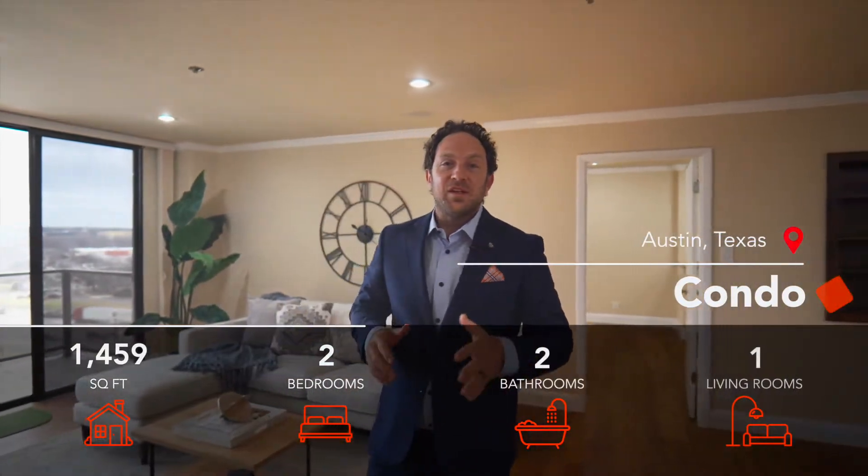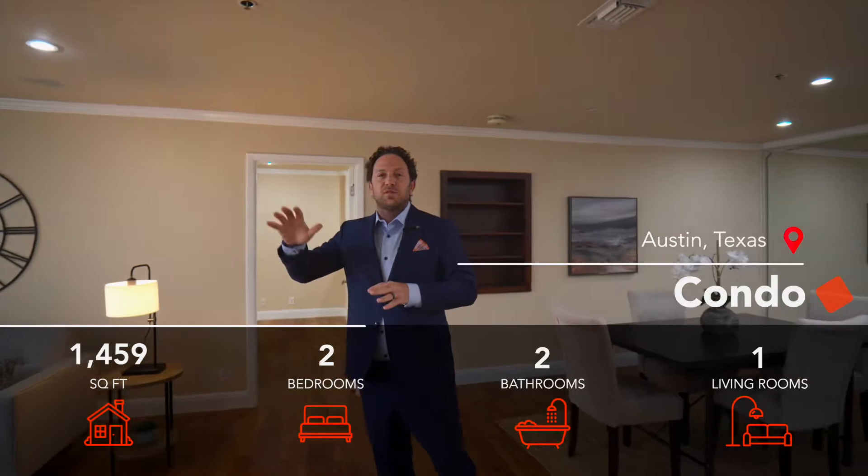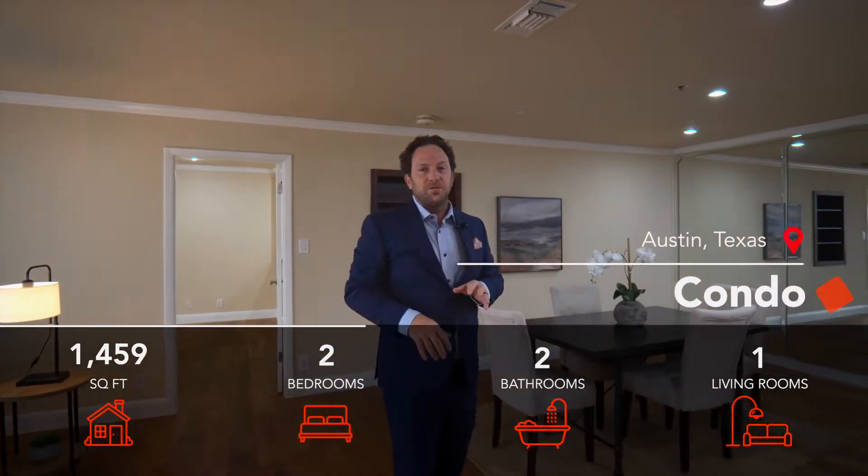Hi everybody, it's Josh Perrott Realtor with Spyglass Realty. I'm here at my latest listing in downtown Austin, Texas at the Towers of Town Lake Condominiums. We've got two bedrooms, two bathrooms, 1,459 square feet of beautiful condo space with a gorgeous downtown view. The location is amazing, the amenities are top notch. I'm really excited to show this to you, so let's go take a look.